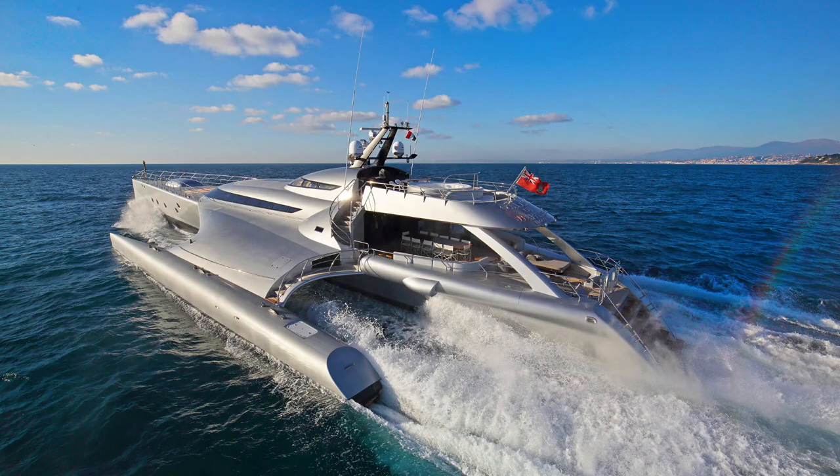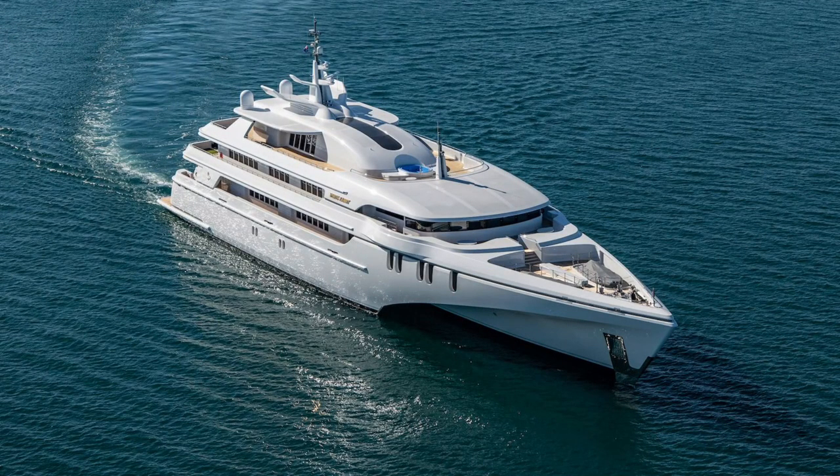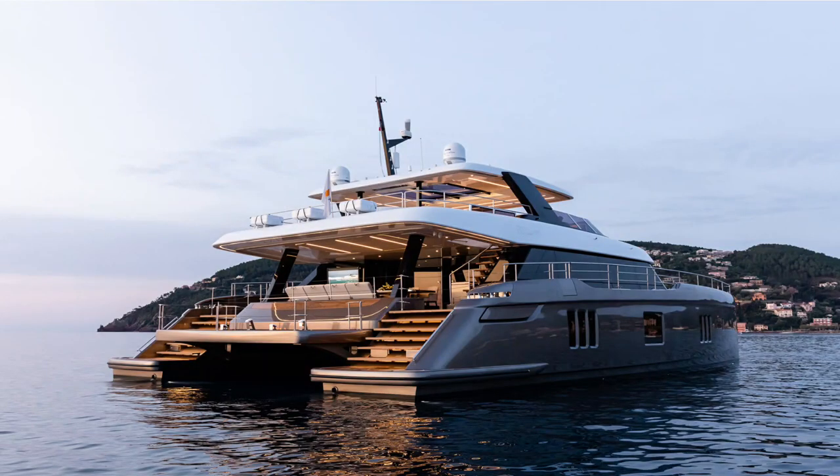In my career, I've seen more and more large yacht owners replacing their boats with multi-hulls. For customers, the biggest benefits are not so much fuel efficiency, but rather being able to have less crew, more volume and a stable, non-rolling platform.